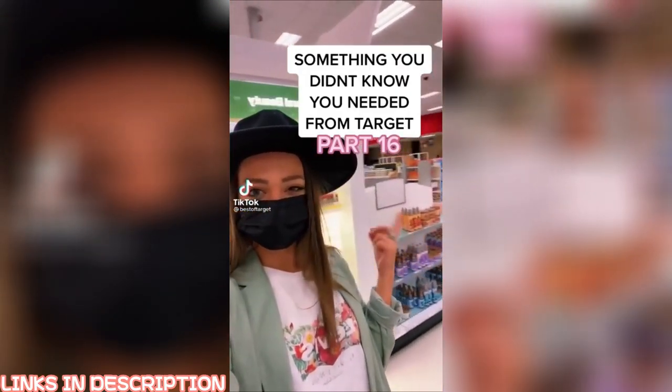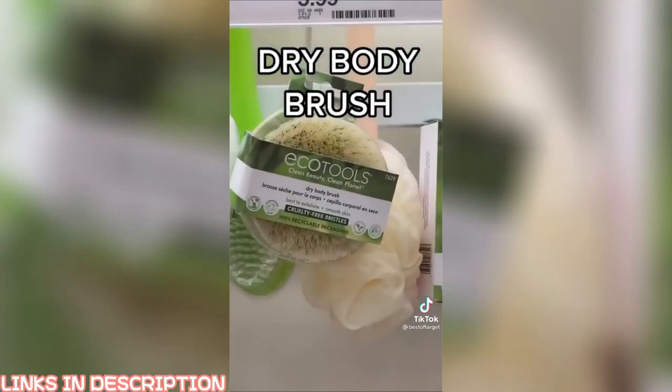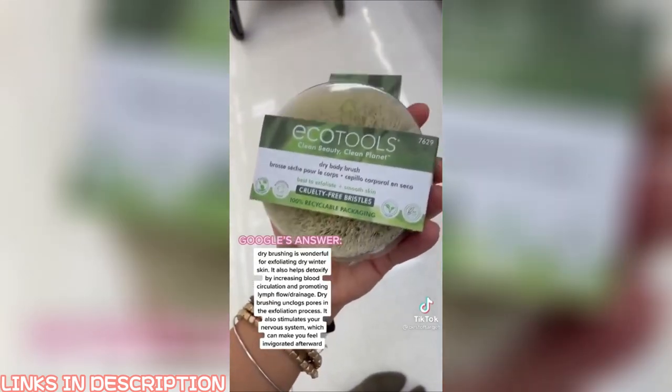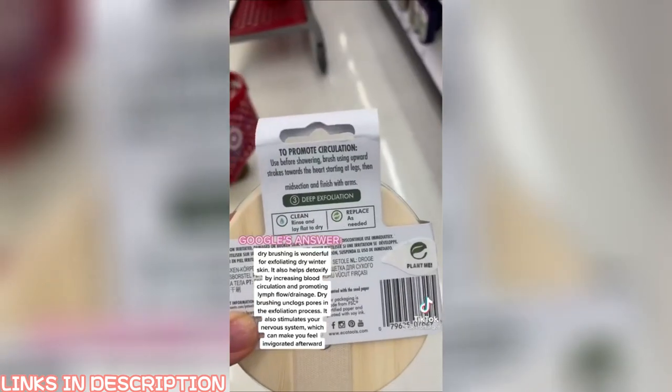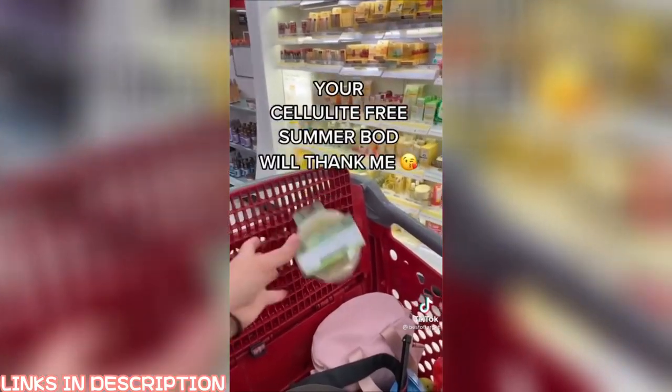Something you didn't know you needed from Target, part 16. This is a good one, ladies, listen up. We heard about dry brushing — it's literally my best kept secret. It gets rid of cellulite, unclogs pores, stimulates your nervous system, and detoxifies your body. The instructions are on the back. I'm telling you, your summer bod will thank me.